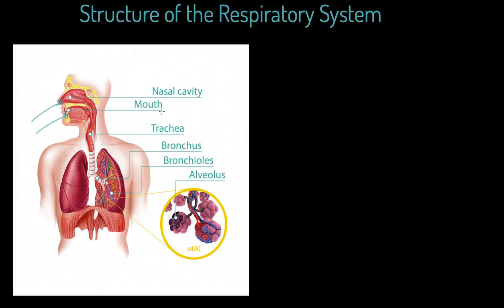We've got the labels here of mouth and nasal cavity — you're very welcome to use nasal cavity, but we can equally just say nose. Effectively, we draw air in through pressure changes, either through our mouth or our nose, because we can't do both simultaneously.